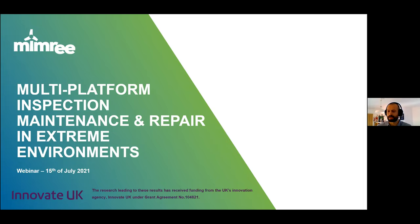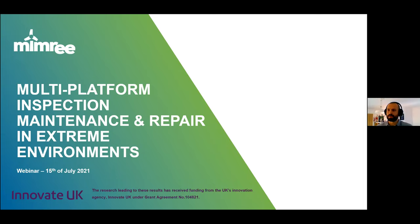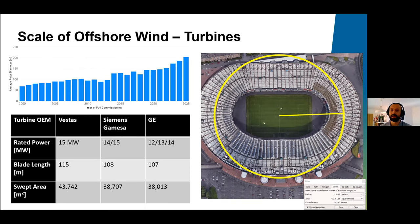Thanks for the introduction. I'm Hamish McDonald, one of the engineers from the Offshore Renewable Energy Catapult that worked on the MIMRI project. Our responsibilities included examining end user specifications and needs. I want to provide some context about the scale of offshore wind. You can see in the graph that turbine sizes continue to get larger and larger — we're still yet to see that plateau.